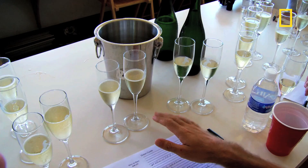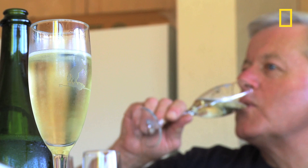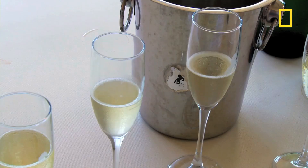My favorite, and what I think represents the ocean best and pairs best with seafood, is something in the middle — between three and four. A blend of these two would be really killer.